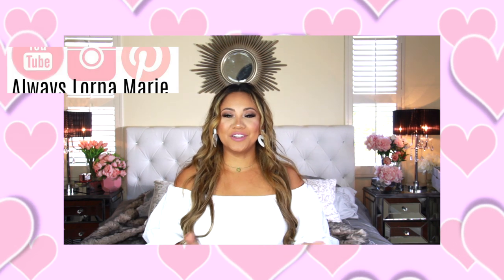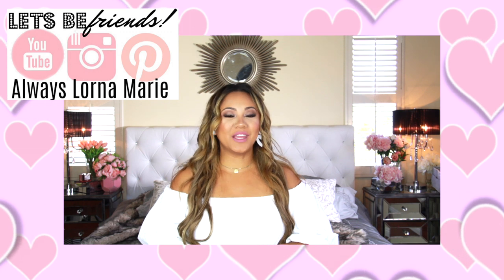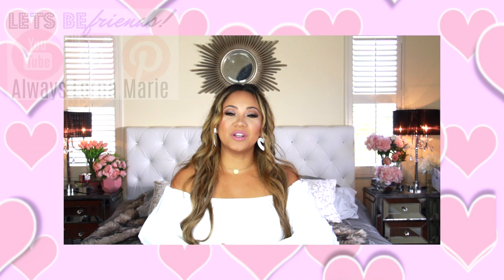What's up ladies! Welcome back to my channel. If you're new here, welcome. I'm your girl, Learner Marie, and today we're doing a homeschool video. We're continuing this back to school series, and today I'm bringing you 20 tips and tricks for homeschooling.